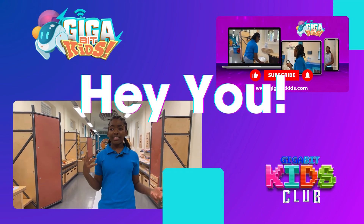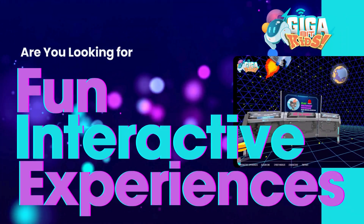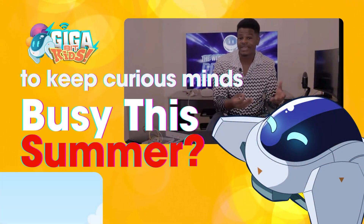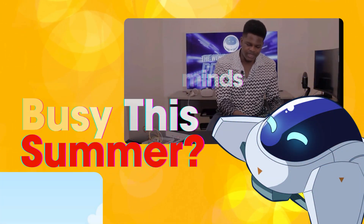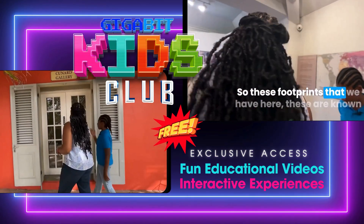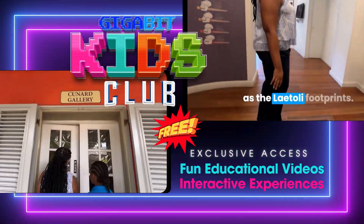Hey you! Are you looking for fun interactive experiences to keep curious minds busy this summer? Sign up for a free Gigabit Kids Club account and get exclusive access to educational videos and interactive experiences.